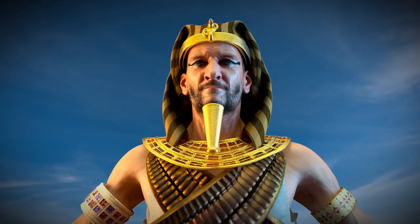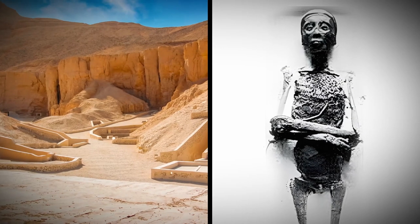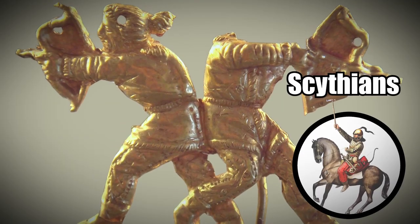The Egyptians used scale armor, like a piece found in the tomb of Tutankhamun, and the Scythians used similar armor, as did the samurai in feudal Japan.